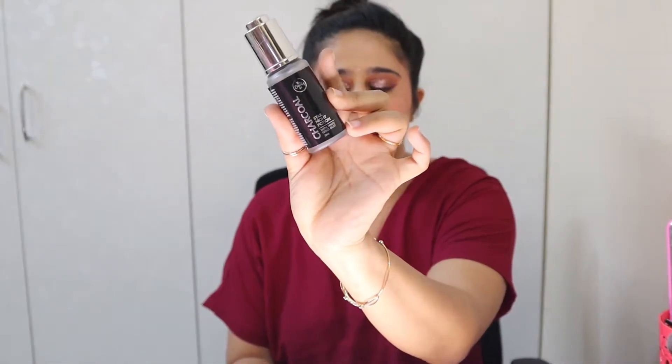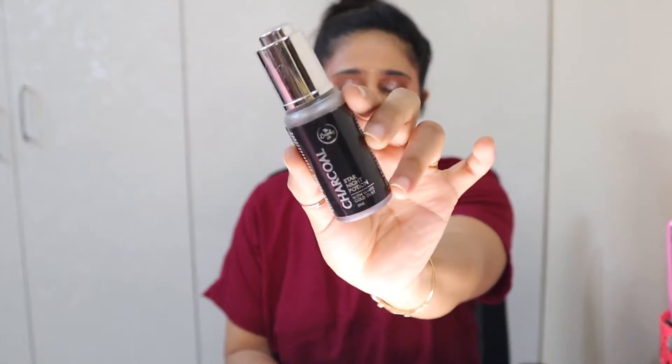Once I got clearance, I lathered myself with an oil — this is The Beauty Co's Charcoal Night Oil. It doesn't smell great, but I love the moisture it gives. It's a really good moisturizer and I use it morning and night — lovely product.